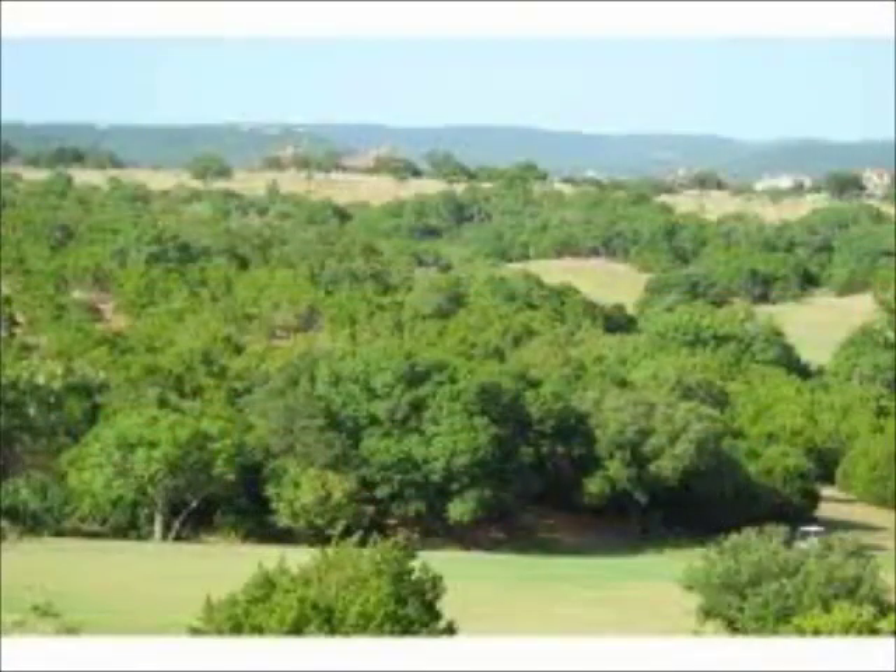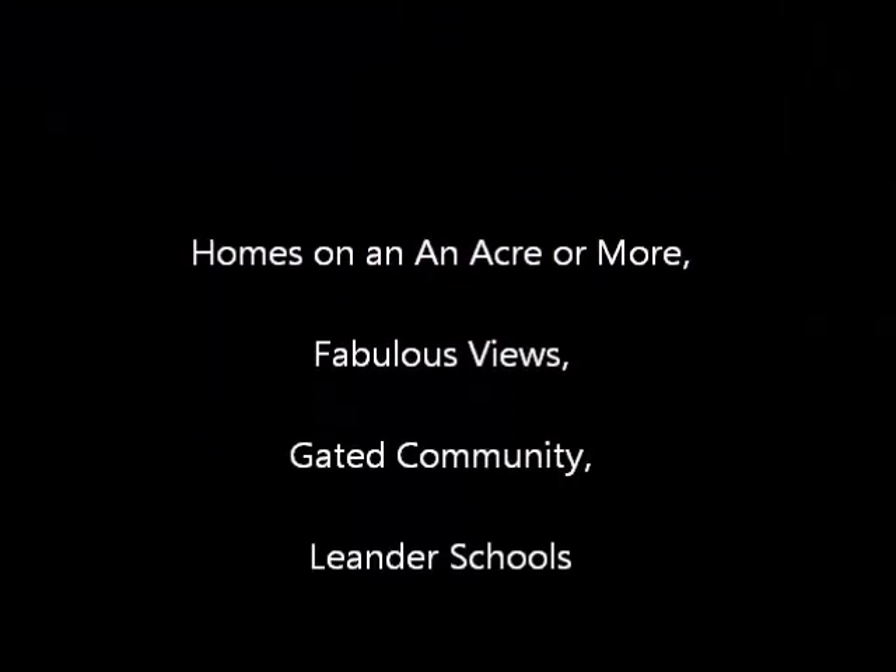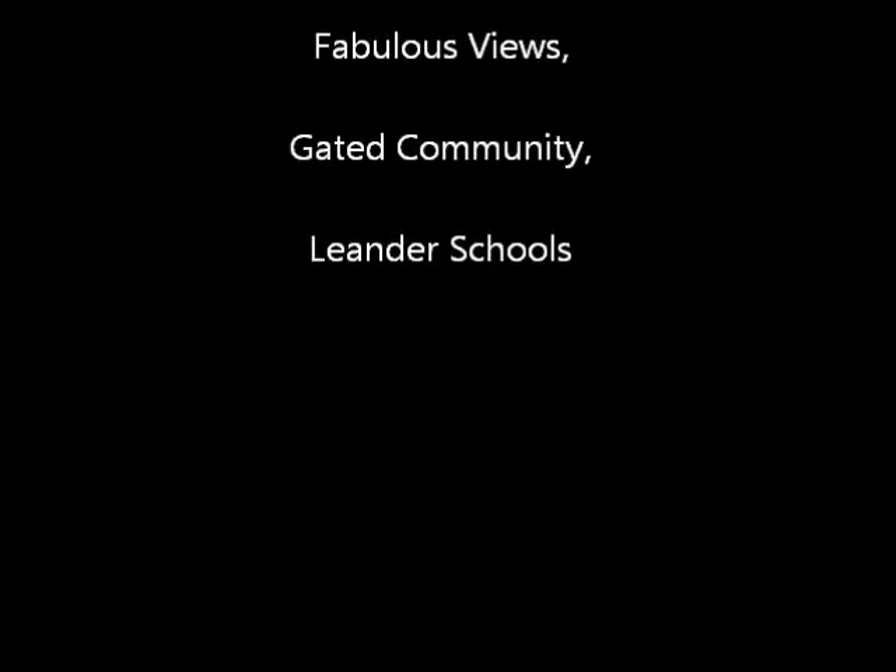It's a nice location, easy to get to 183A to get into Austin. And the neighborhood sells well — it's actually got a 58% success ratio.